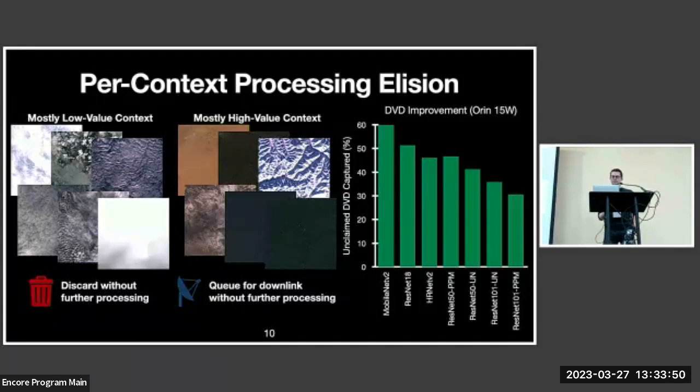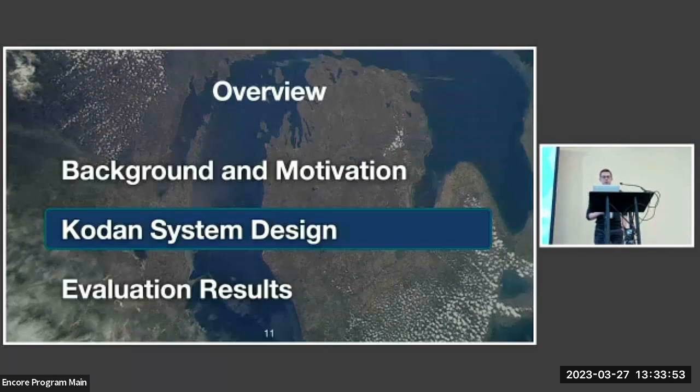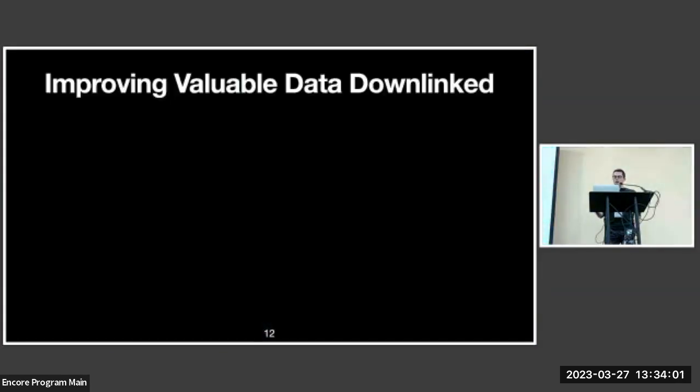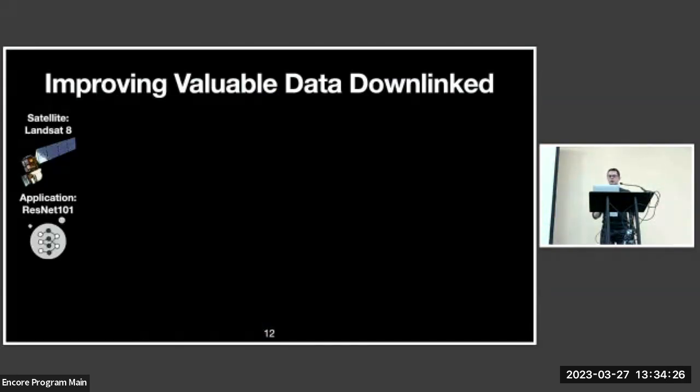Now I'd like to present a selected subset of our evaluation results. The goal of CODAN is to improve the valuable data transmitted through the saturated downlink. For this set of results, the target satellite is a Landsat-8-like satellite, sharing the same orbit parameters, sensor characteristics, and therefore the same processing deadline as Landsat 8. The application for this set of results is a segmentation network with the ResNet-101 backbone.